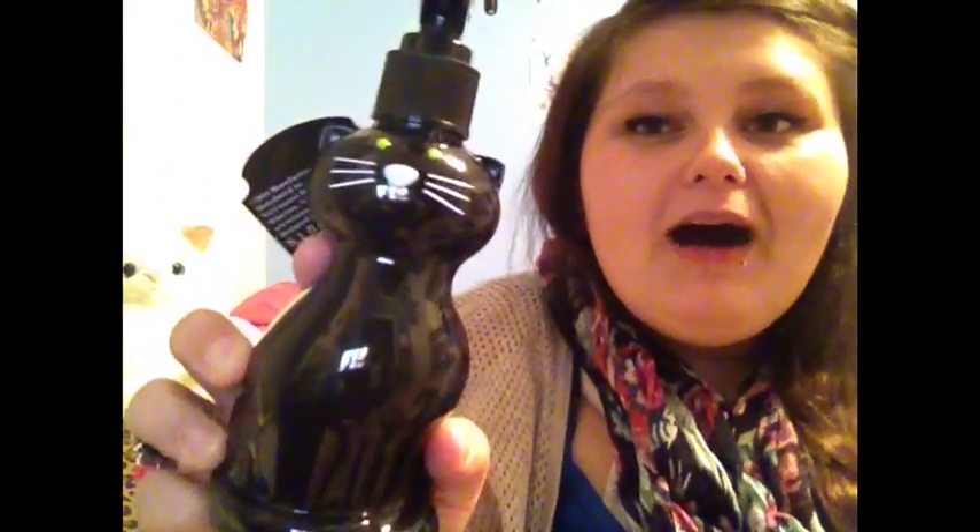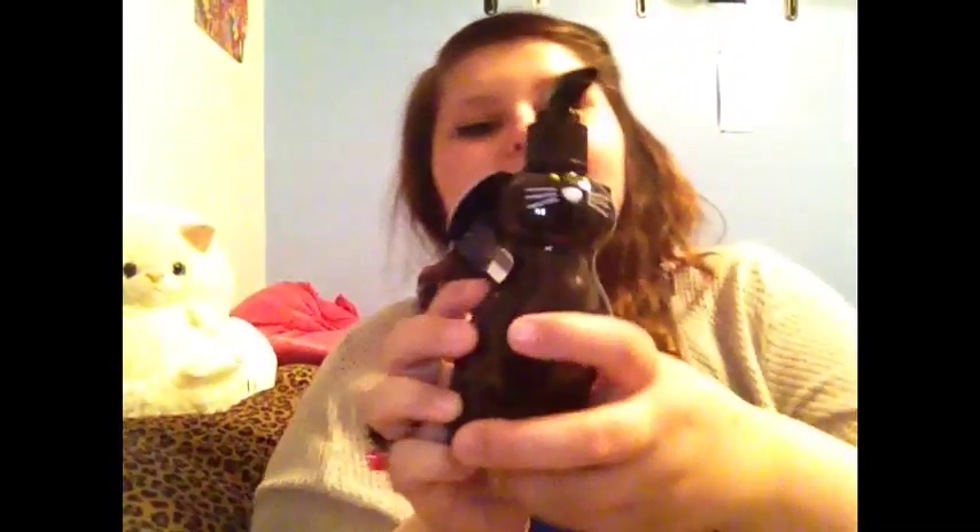You guys know I'm obsessed with cats, so when I saw this soap I literally flipped — I got three of these. Look how cute! This is actually a licorice scent, and I hate licorice, but I was going to buy it anyway for looks. It smells amazing and I don't even like licorice, so you better go out and get yourself one.